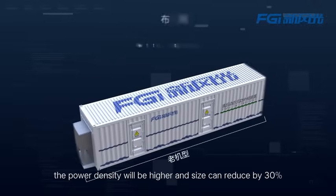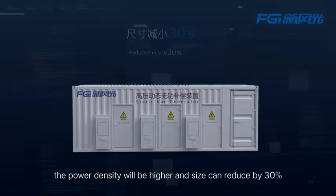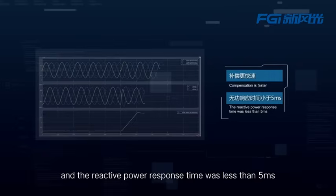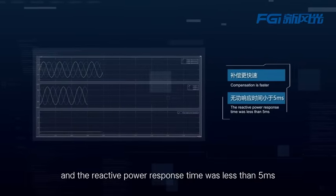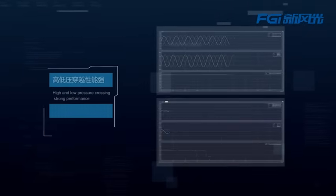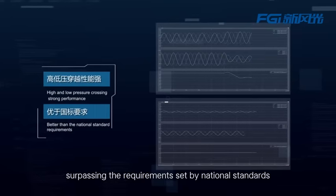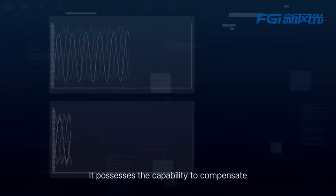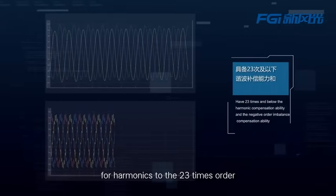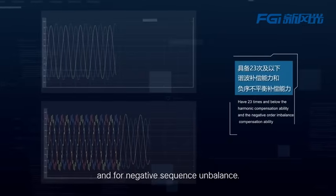With new structure layout, the power density will be higher and the size can reduce by 30%, enabling faster composition. The reactive power response time is less than 5 milliseconds, with high and low voltage ride-through strong performance, surpassing national standards. It possesses the capability to encompass full harmonics up to the 23rd order and full negative sequence imbalance.